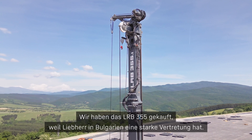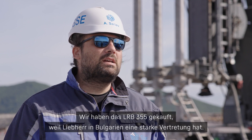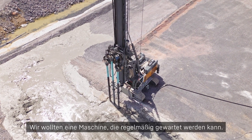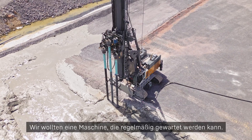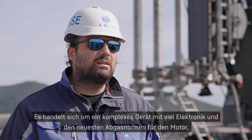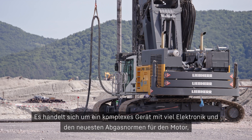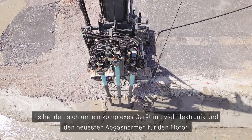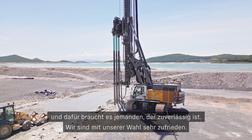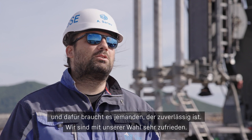We bought the LRB-355 because Liebherr has a very strong representation in Bulgaria and we wanted a machine that can be regularly serviced, because this is a complex rig — a lot of electronics, latest emission standard engine — so that requires somebody who is reliable. To be honest, we are very happy with our choice.